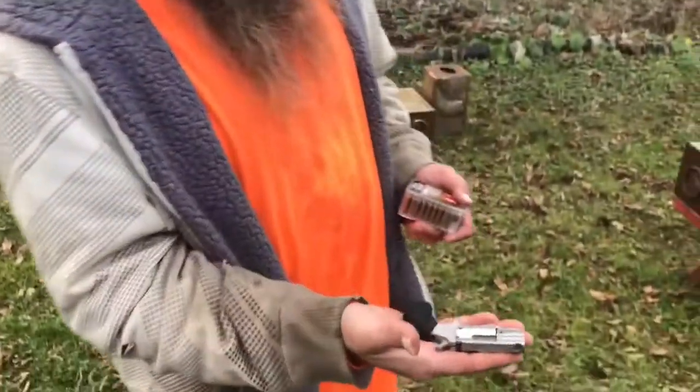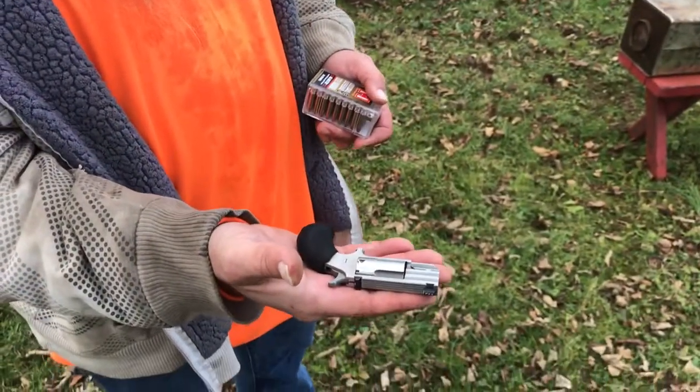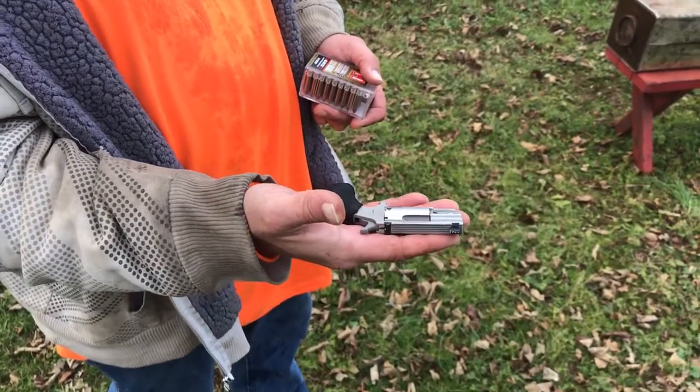How y'all doing? Got this pug out today, and I'm trying to figure out which 22 mag ammo is the best.